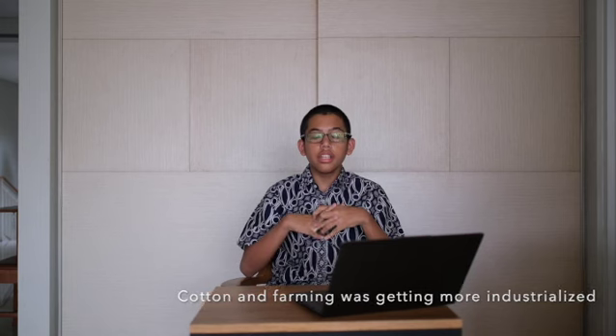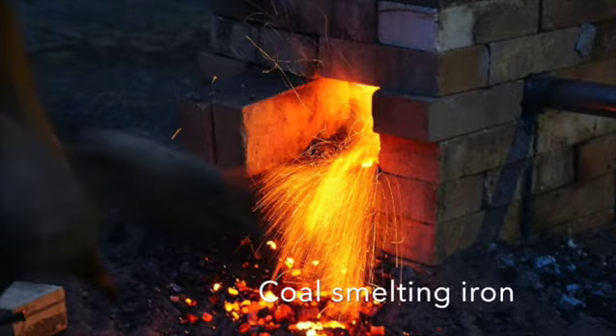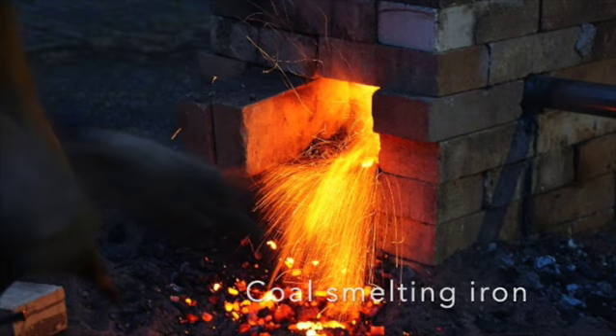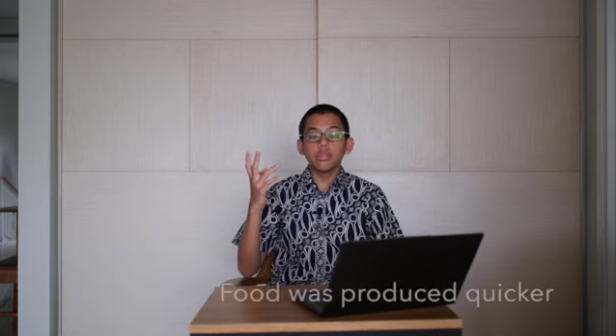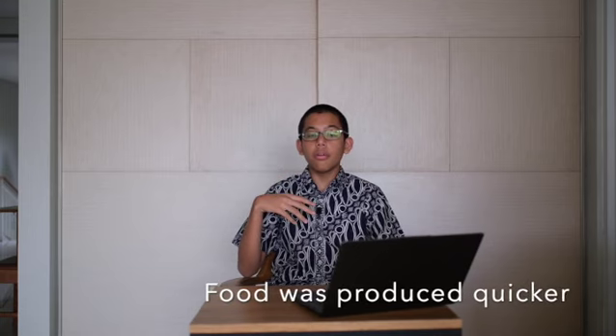The Revolution started when farming and the production of cotton suddenly got more industrialized. At this point in time, coal had only been used to turn iron ore into real iron. People now no longer had to manually remove the cotton part from the plant — the machinery dubbed the cotton gin could do it for them. Farming also boomed as food was produced much quicker to feed the growing populace of Europe.